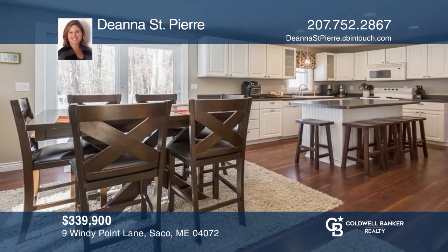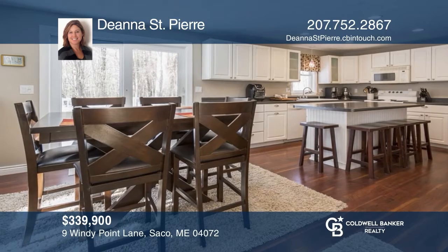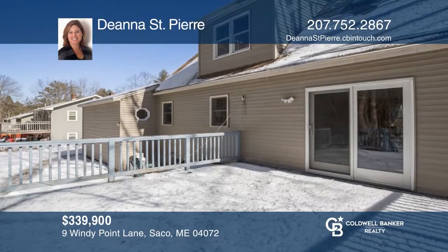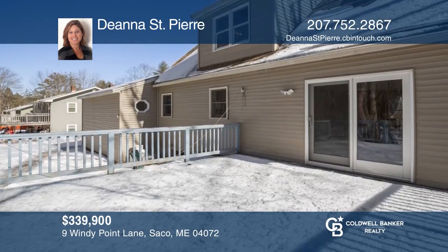This home, located in a quiet neighborhood, offers easy access to Ferry Beach State Park and great dining and shopping options. Pick up the phone and call Deanna St. Pierre to schedule a tour today.